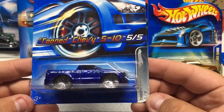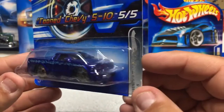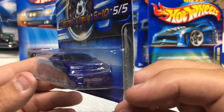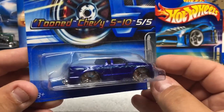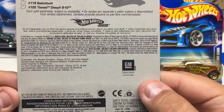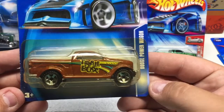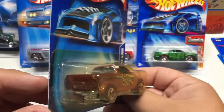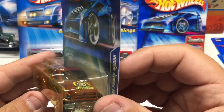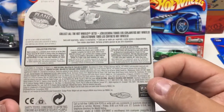Next a tuned Chevy S10 — kind of the souped up, blown-up little version of an S10. Neat little graphics with some crazy bling wheels. That one's 2005. Next up is a Dodge Power Wagon Trail Boss — metal body, plastic base, a little graphic work on it. That one's 2003.